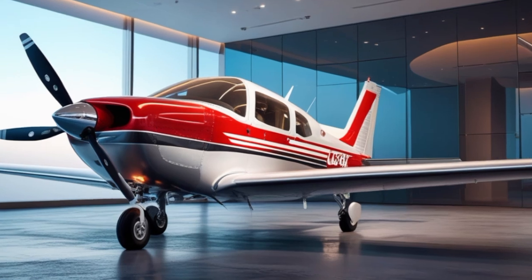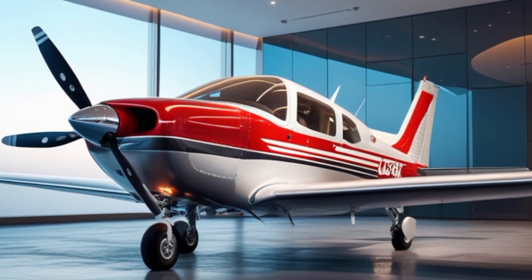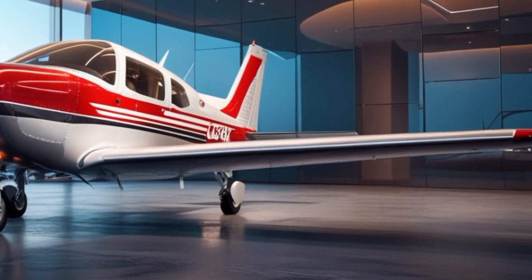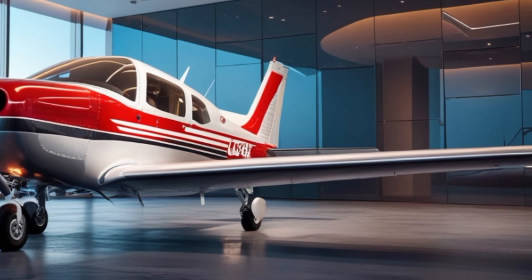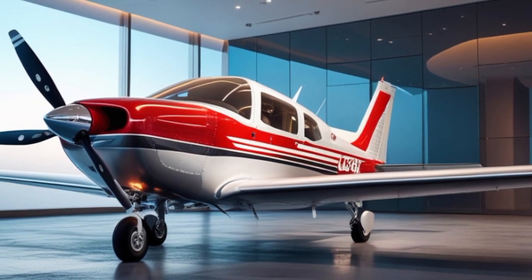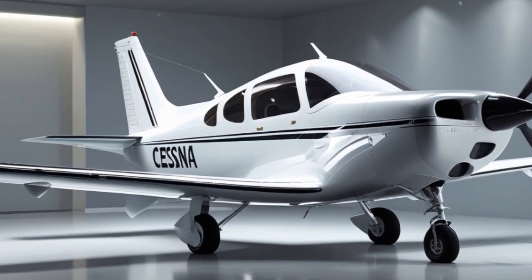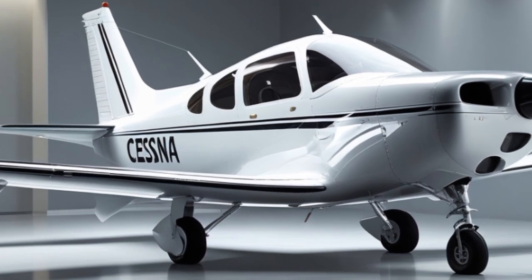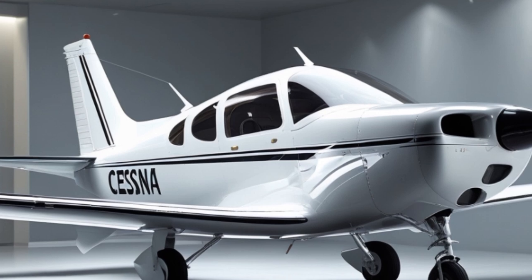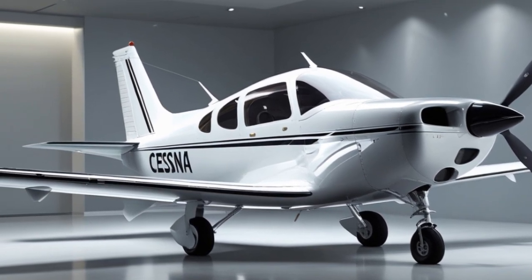New customizable paint schemes allow owners to personalize their aircraft like never before, offering more than 20 color combinations straight from the factory. The heart of the 2025 Cessna 172 is its updated Lycoming IO-360-L2A engine, producing 180 horsepower, now paired with a more efficient fuel injection system and an optional hybrid-assist electric motor for takeoff boost and taxiing — a nod to eco-friendliness that many pilots have been asking for.